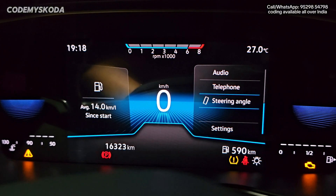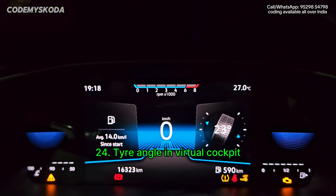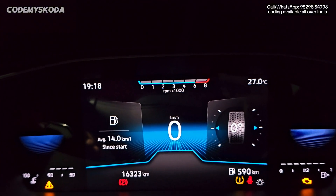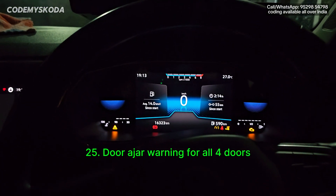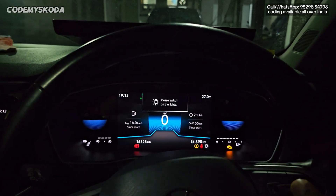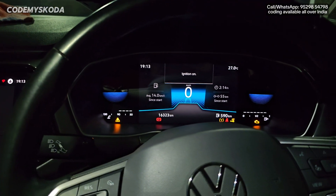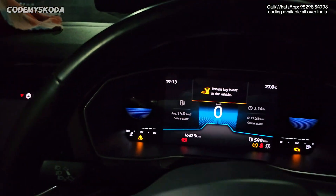The next option for the instrument cluster is called steering angle or tire angle. As you can see, if I move the steering it shows 23 degrees, and as I move the steering the tire angle changes. When straight it shows zero degrees. The next option is door ajar warning on all four doors. If I open the driver door, you will see a sound indicator on the instrument cluster, and the same happens for the passenger door.